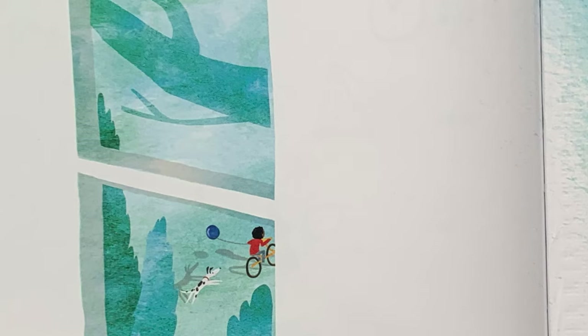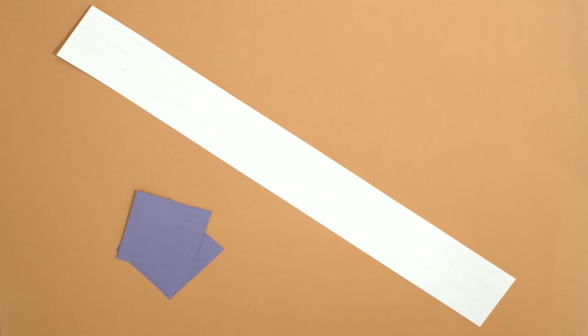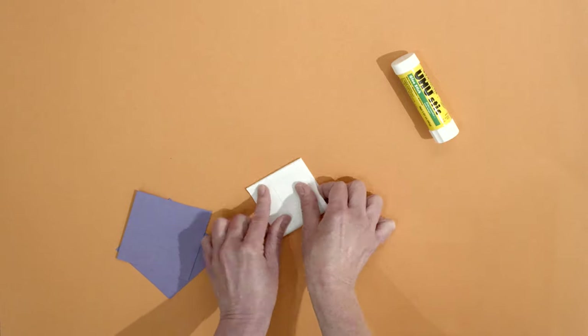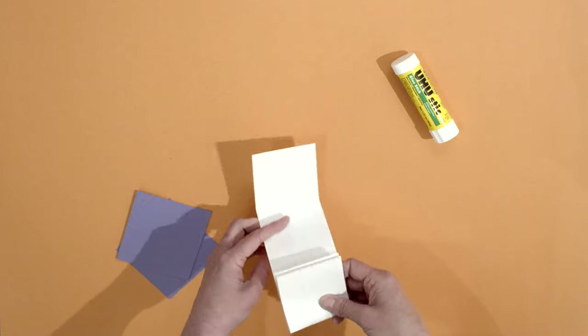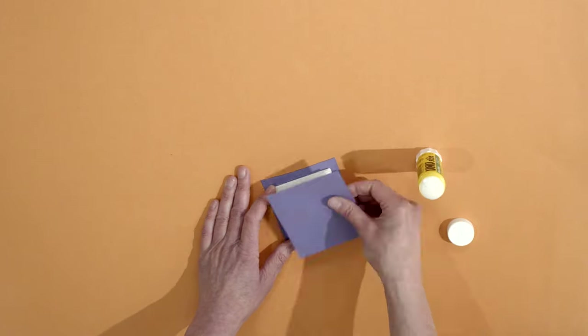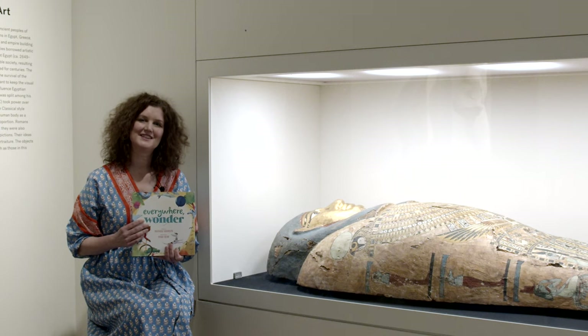After the story, we make something inspired by what we've seen and heard. Let's make an accordion book — then later, you can fill it with sketches of all the wonderful things you see during your day. You'll need a long piece of paper, two rectangles of paper, and a glue stick. Fold your paper in half, then in half again, then in half one more time. Open your paper and then refold it on the creases, going back and forth like the folds of an accordion. Glue the rectangles of paper to the ends, then start drawing. You can use both sides of the paper. Thanks for joining me — see you next time.